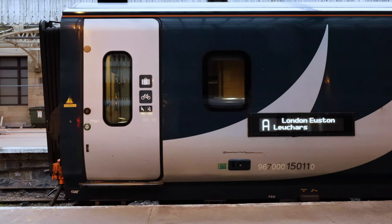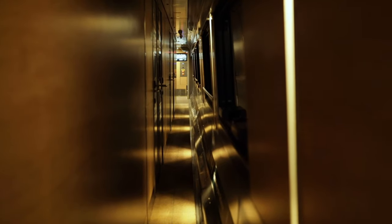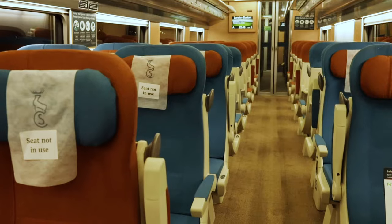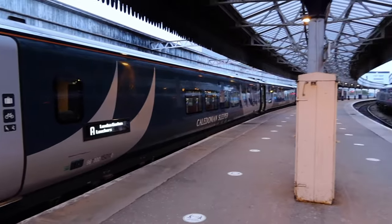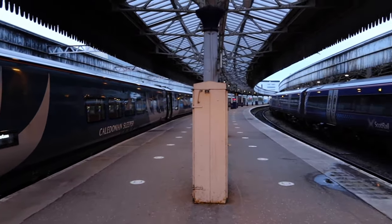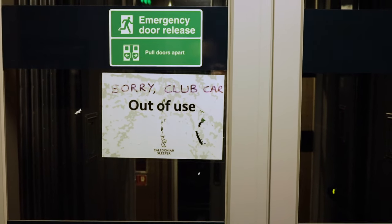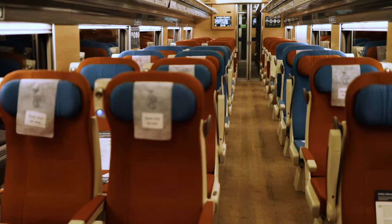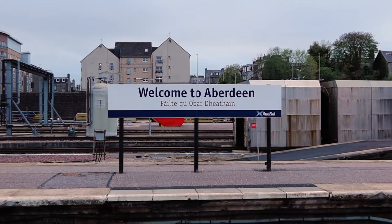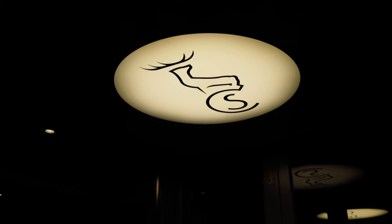The Caledonian Sleeper is the overnight rail service operating between Scotland and London. The trains travel from Edinburgh and Glasgow on their lowland route, and Fort William, Inverness and Aberdeen on their highland route into London's Euston station. The Caledonian Sleeper completed the rollout of its new trains in October 2019, which includes the Club Car Lounge and Restaurant — unfortunately closed on our journey due to the pandemic. Travelling from Aberdeen to London, we paid £395 for Liam's Caledonian double, and just £73 for my seat.